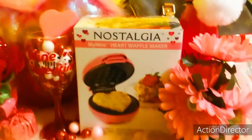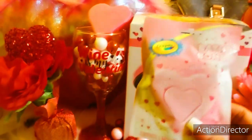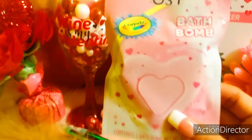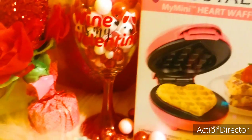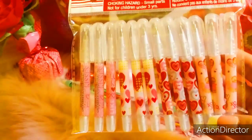And then I got another bath bomb — this one's in a light pink. I like the packaging, and they're cotton candy scented. And then I got these little ballpoint pens, a 12-piece set, all valentines-themed with little hearts all over them.